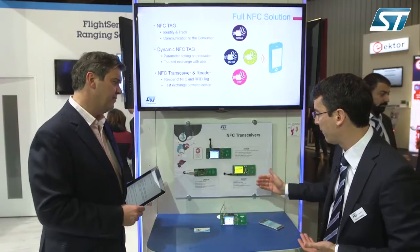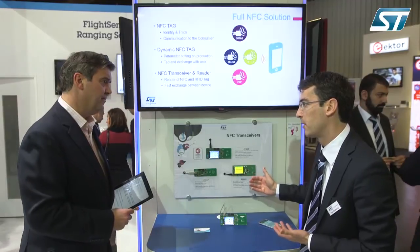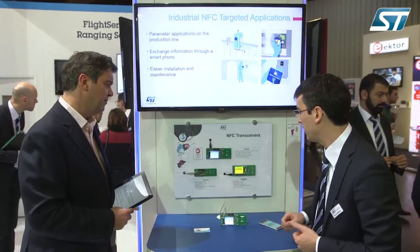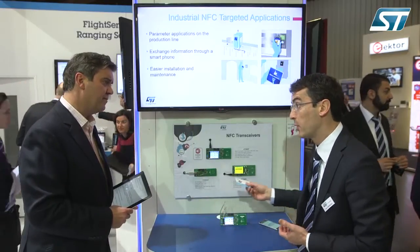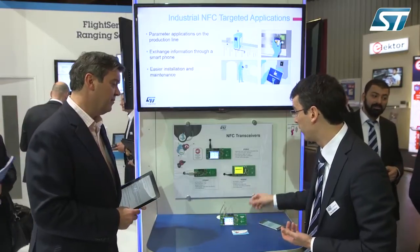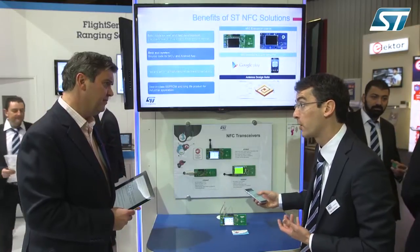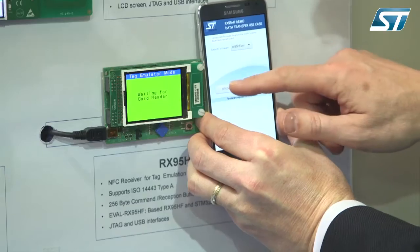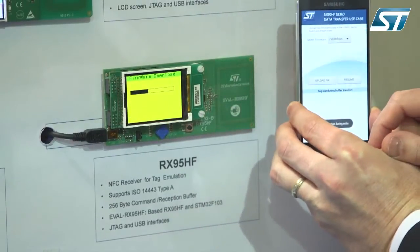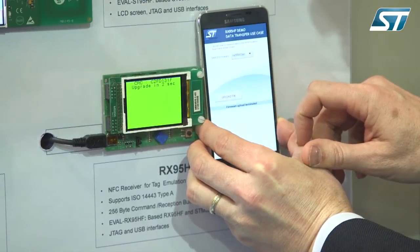Then we also have the transceiver called the RX-95HF. It's a card emulation mode device — like a card but an active one, so it's much more sensitive and much faster. With this we can actually use it for software upgrades. Here I use a mobile phone to perform a software upgrade, and if the user stops it by removing the phone, I can resume it. It's very robust for industrial applications.